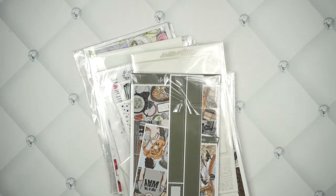Hey guys, welcome back to the Planner Pixie Co. show. If you're new here, welcome. I'm so excited to have you.